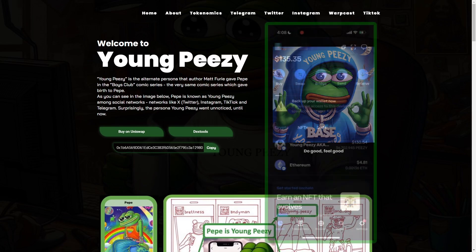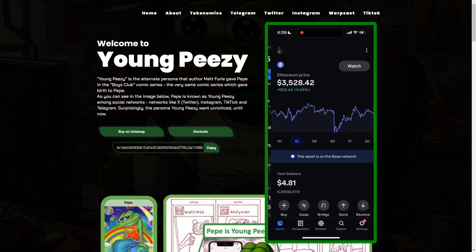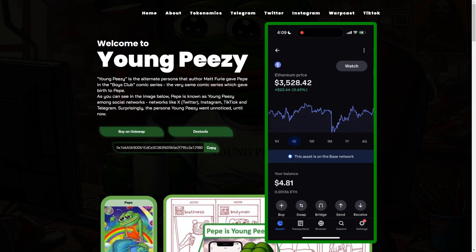So let's get started. I'm currently on my Coinbase wallet in the Coinbase app, and I'm going to click on Ethereum. You can see I currently have $4.81 of Ethereum in my account. I'm going to go and hit swap.